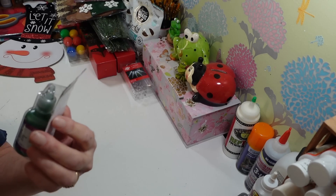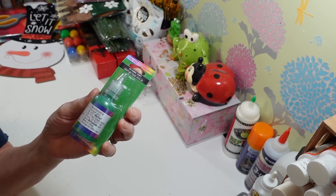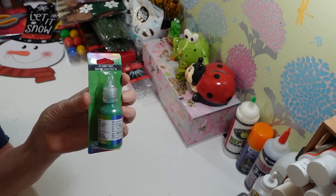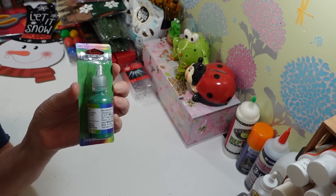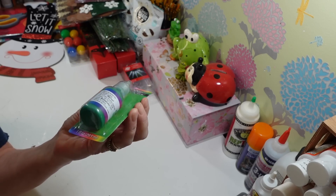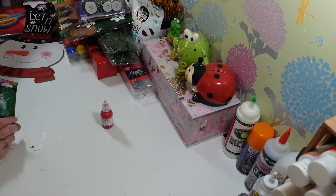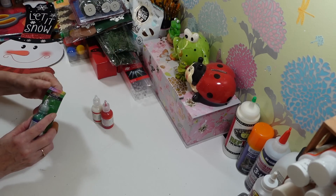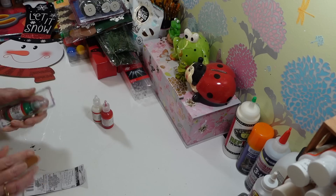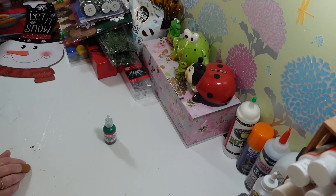I picked up another one of these 3D fabric paints — it's kind of like a puffy paint. You can find it in the Crafter's Square section. They're made for fabric but you can use it on anything — I use it on wood, on ceramic ornaments and trees. It gives a little bit of a puffy effect. This one is the green — I already had red and white. I'll pop it out and add it to my Christmas puffy paints right away.